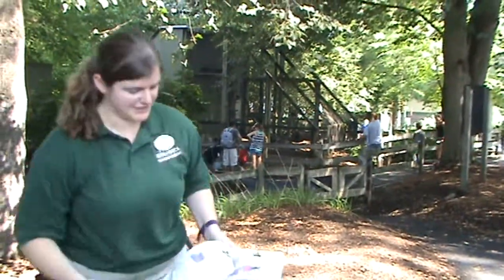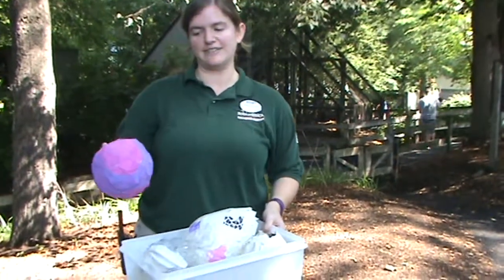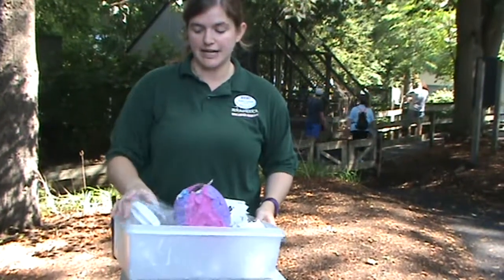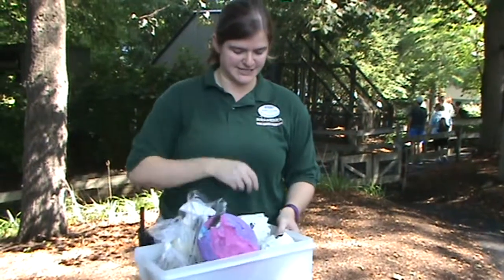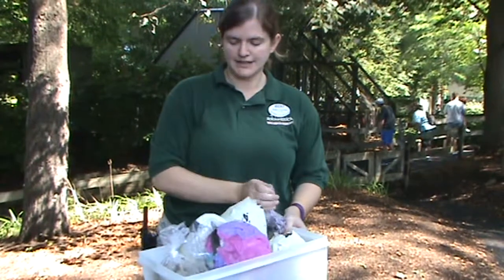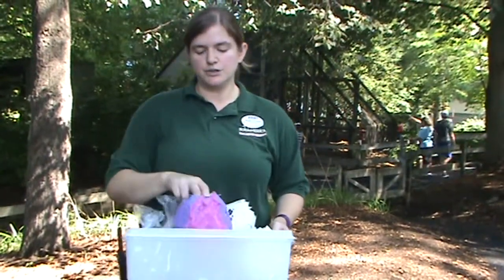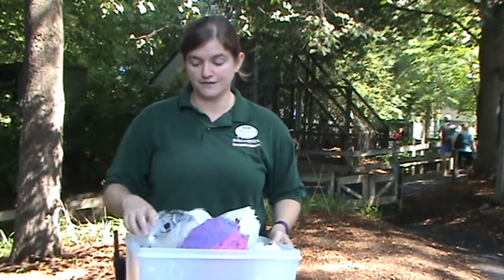We also make paper mache. We use balloons again and we even use some non-toxic paint on this. We're going to fill it with either some live crickets like we have in here, or we will fill it with some frozen blueberries depending on the animal. Then we'll put it in the enclosure and the animal will rip this apart, which is exciting for them. It's a different way to deliver their food.